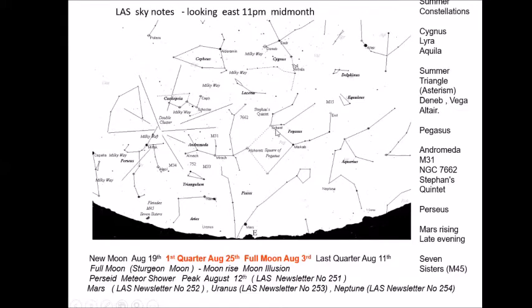The Square of Pegasus is a useful signpost constellation. Extending down from it is Neptune, and the other way it points to Uranus. We also have the radiant for the Perseid meteor shower in the area between Cassiopeia and Perseus. This year the peak is on the 12th of August. Newsletters 251 through 254 cover the Perseids, Mars, Uranus, and Neptune respectively — four or five new newsletters coming your way very soon.